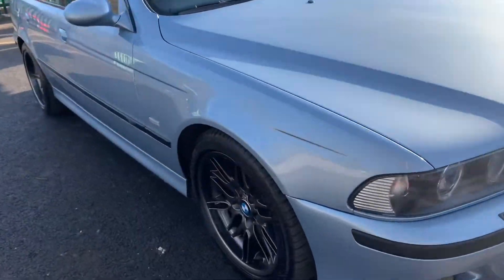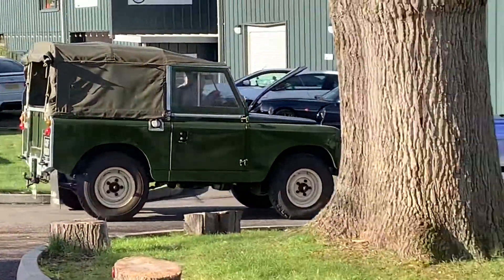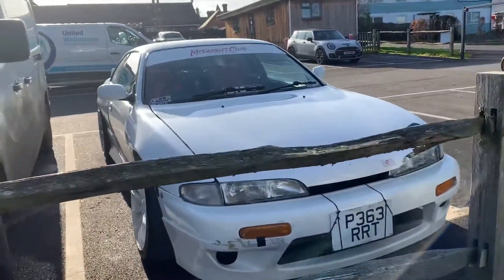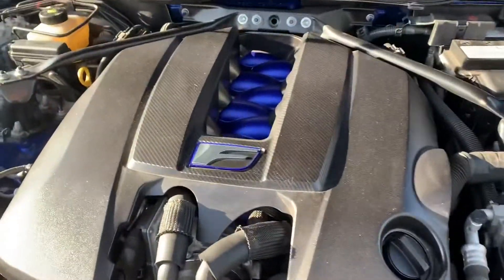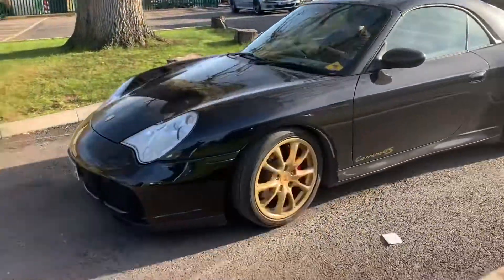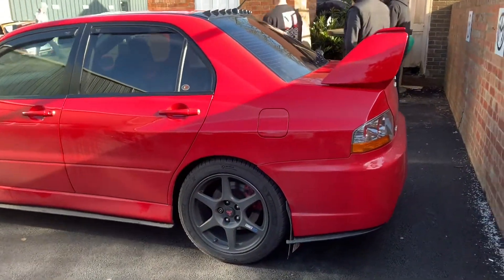This E39 M5 is absolutely immaculate — it's amazing, of course they have the V8, so good. And I spot a cheeky S14 here — correct me if I'm wrong, but that's very nice. This Lexus RCF is showing off its engine, very nice. I do like that blue — I think that's an intake manifold there that you can see. I've got a Golf GTI coming out and a Porsche 911 coming in. I think this is an Evo 8 and it's just on its way out, correct me if I'm wrong.